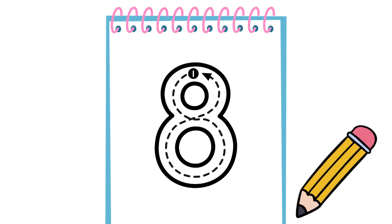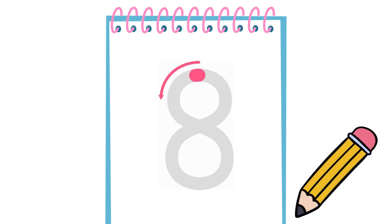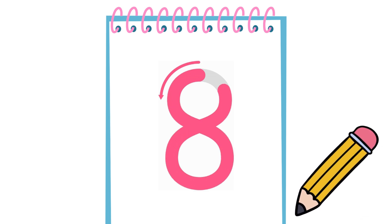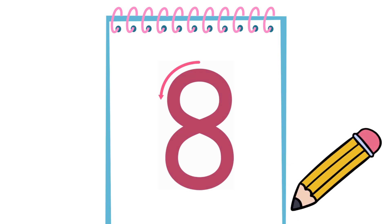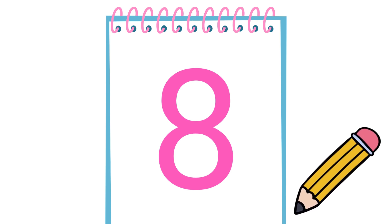Number 8 is super easy to write. We start from here, then we go all up there. After that, we go down and there it is. That's 8. Easy peasy.